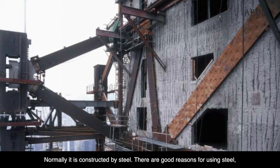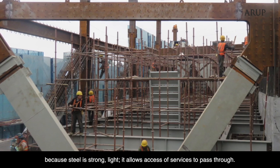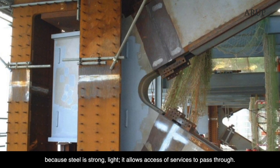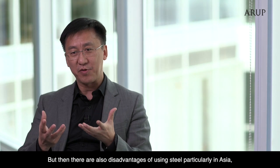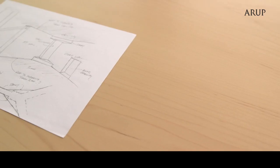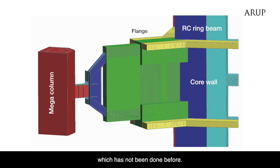Normally it is constructed from steel, and there's a good reason for using steel because steel is strong and light, and it allows access for services to pass through. But there's also a disadvantage of using steel, particularly in Asia, because steel is very expensive. So I combined three elements together to form a hybrid Outrigger system, which has not been done before.